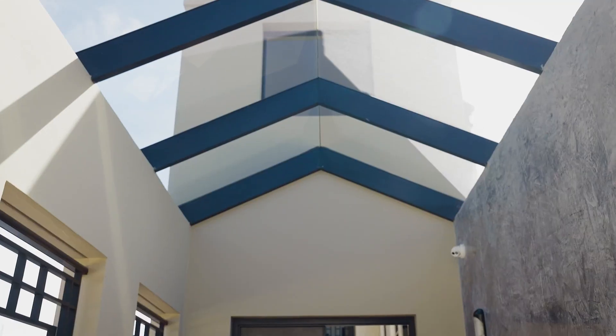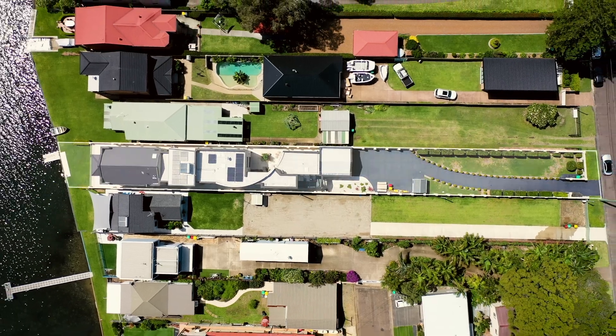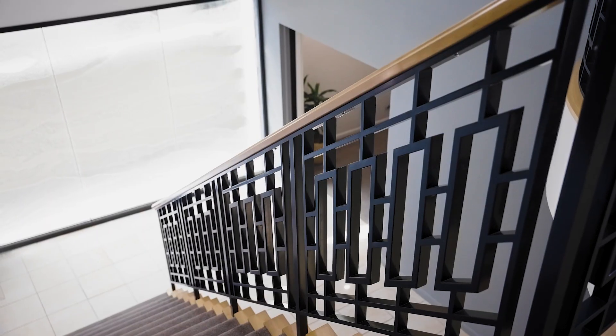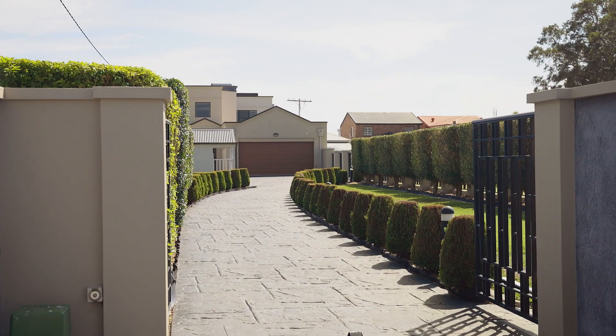Set on the shores of Lake Macquarie, this architectural masterpiece is set over 1,166 square metres offering waterfront positioning. This home boasts luxurious features in a grand setting whilst maintaining an utter sense of elegance.